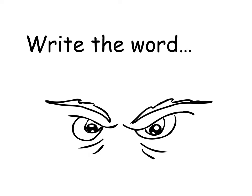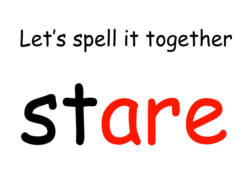These eyes are looking very hard at something. What 'air' word could it be? The word is 'stare'. Write the word 'stare'. Let's spell it together. Stare.